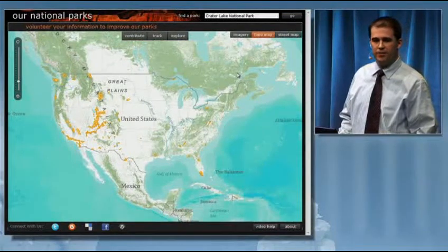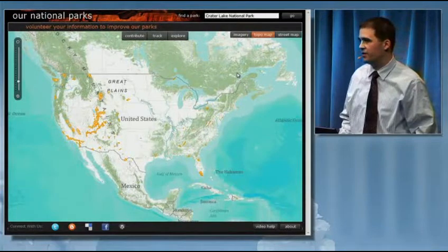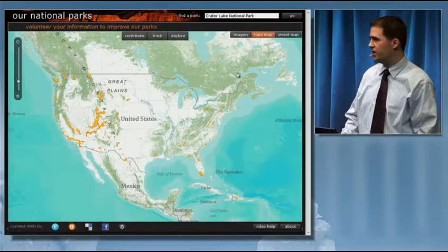The ability to collect and manage volunteer geographic information enables governments, citizens, and scientists to collaborate in new ways. I'd like to show you two examples of VGI applications.